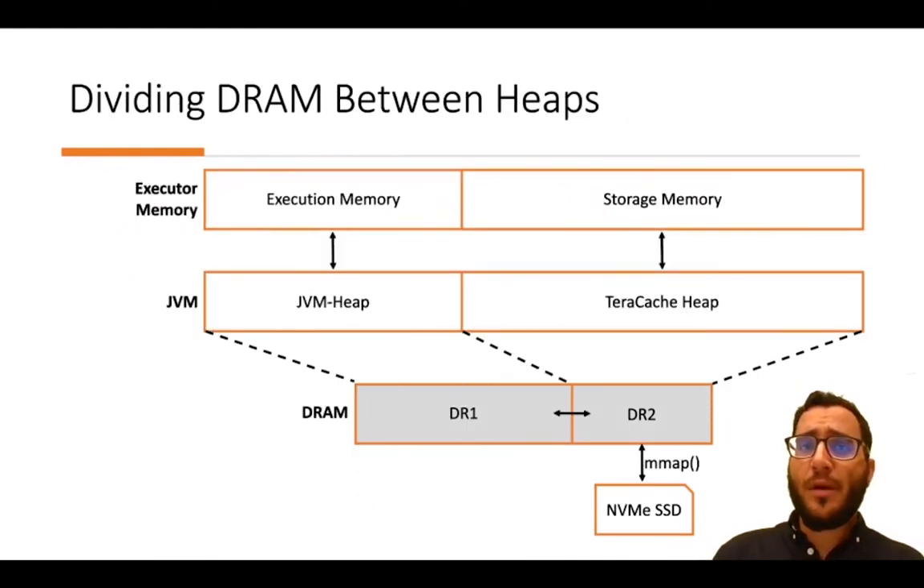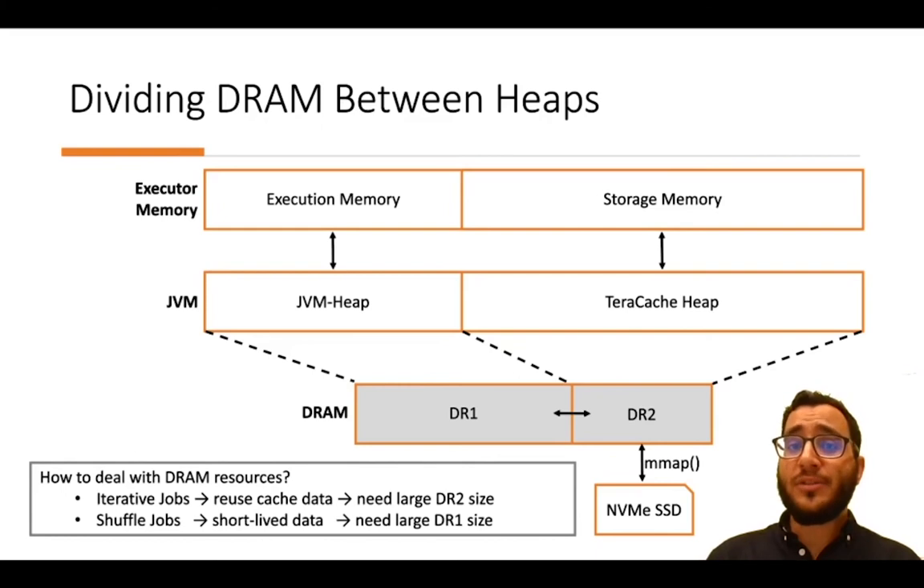We split executor memory into two heaps: execution memory on a garbage-collected DRAM heap (DR1), and storage memory on TerraCache memory-mapped over a fast storage device, with the remaining DRAM (DR2) holding the memory mappings of TerraCache. Finding the optimal split between DR1 and DR2 is non-trivial and cannot be static — iterative jobs that reuse cached data need large DR2, while shuffle jobs producing short-lived data need large DR1 to minimize GC cost.